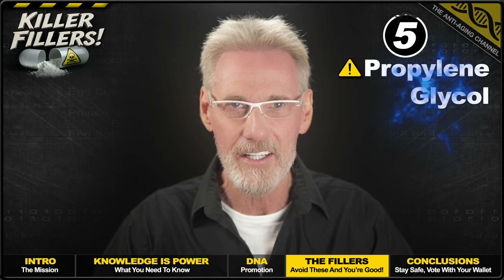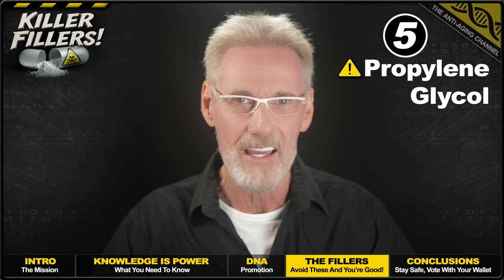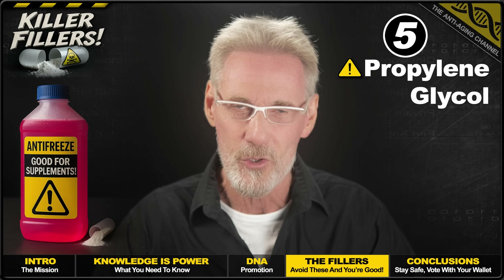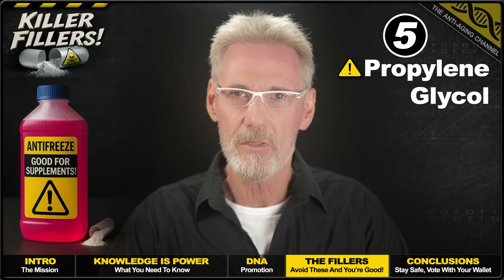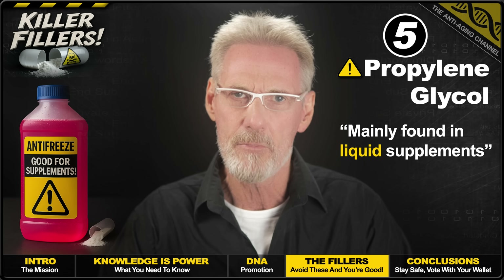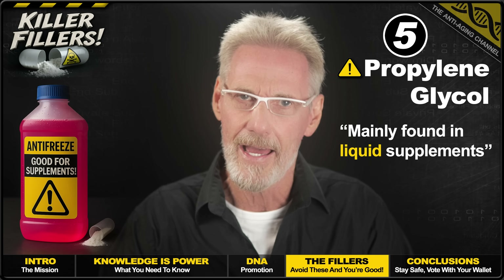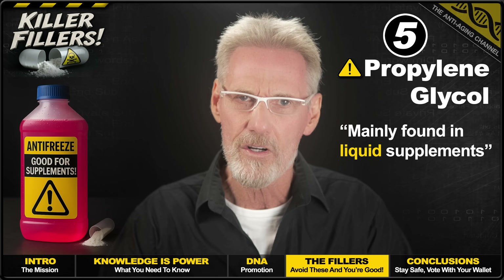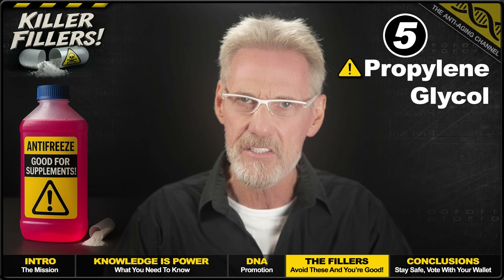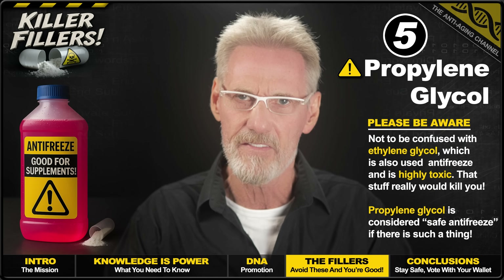Kicking things off, we have Propylene Glycol. This is derived from petroleum through chemical processing and is completely synthetic. You'll be right in thinking it's the same compound used in antifreeze, albeit in far lower concentrations in supplements. Some brands add Propylene Glycol as a solvent and moisture retention agent, helping to dissolve ingredients and maintain product consistency. We do have studies linking Propylene Glycol exposure to liver abnormalities and kidney damage, though admittedly at dosages over 100 times greater than typical exposure levels.